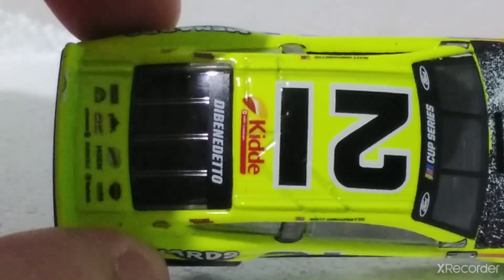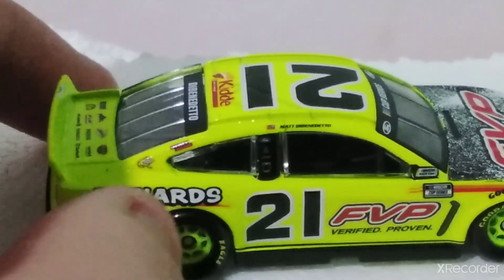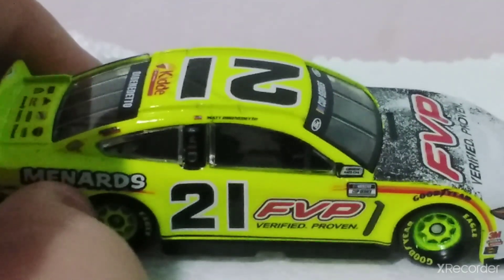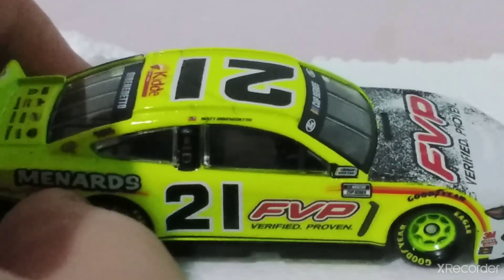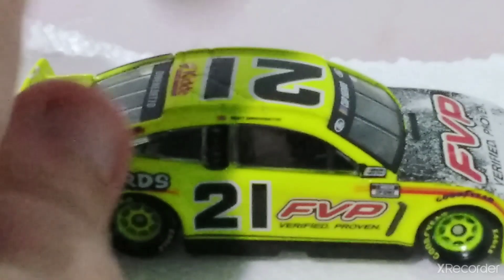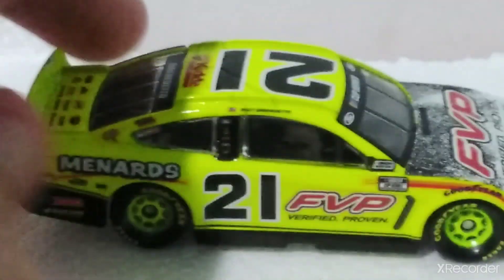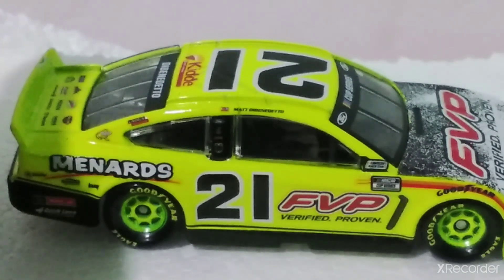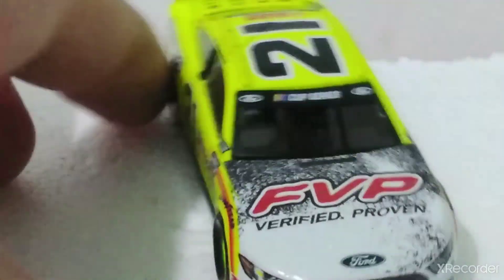That 21 is bright — like Matthew Benedetto. I recommend getting this car. It's bright, bright — you can't miss it. Especially if you have a shelf of diecast cars, you ain't gonna miss this car. This car is hard to miss, especially on the racetrack. So bright.